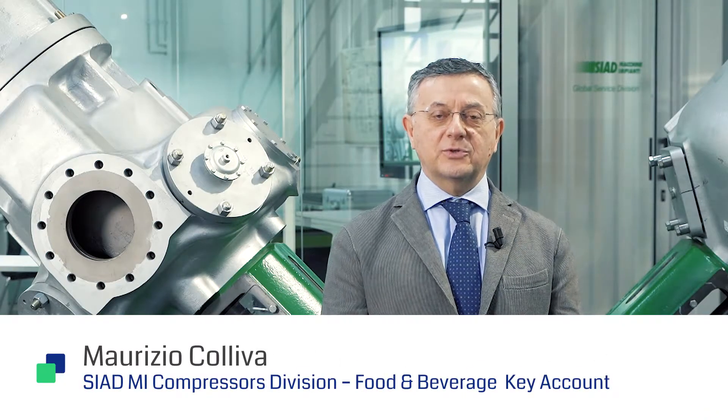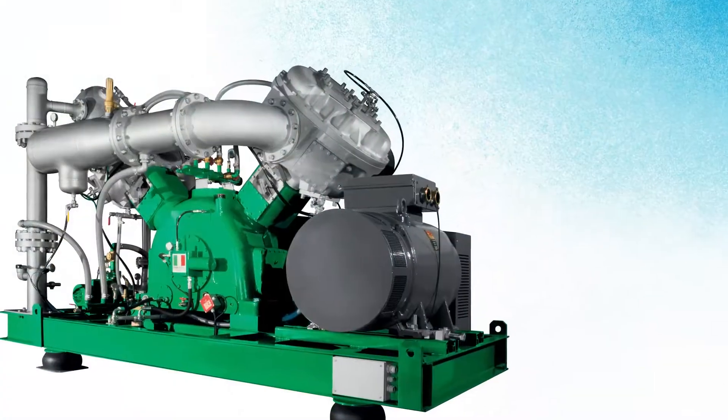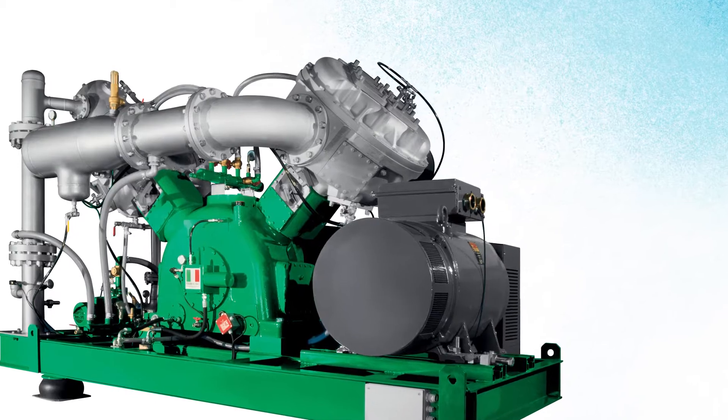Good morning. Thank you everyone for participating in our LinkedIn poll. Today it is my pleasure to talk to you about the winning option. Energy saving has turned out to be the most voted topic concerning Vito Next, our high-pressure, oil-free air compressor for PET and PLA bottle blowing.